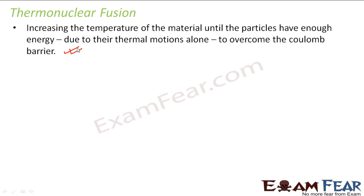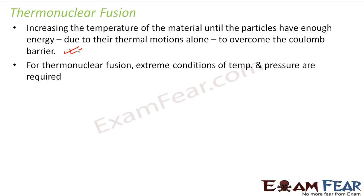For nuclear fusion to take place, temperature plays an important role. We increase the temperature of the material until it gains enough energy due to its thermal motion. When it has enough thermal energy to overcome the Coulomb's repulsive force, then nuclear fusion can take place. For thermonuclear fusion, extreme conditions of temperature and pressure are required.